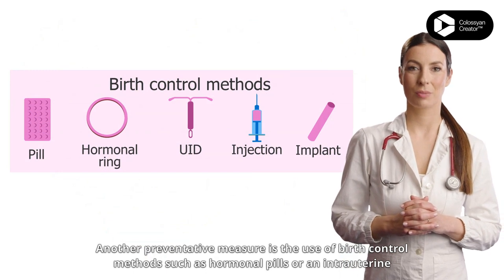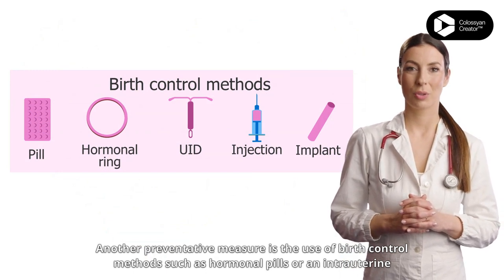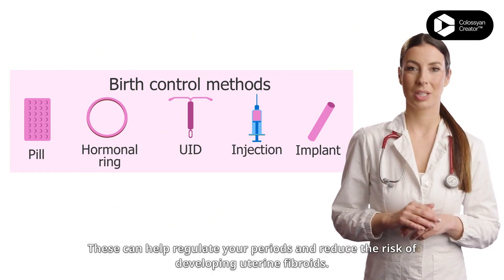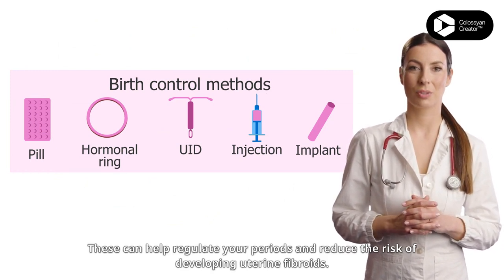Another preventative measure is the use of birth control methods such as hormonal pills or an intrauterine device. These can help regulate your periods and reduce the risk of developing uterine fibroids.